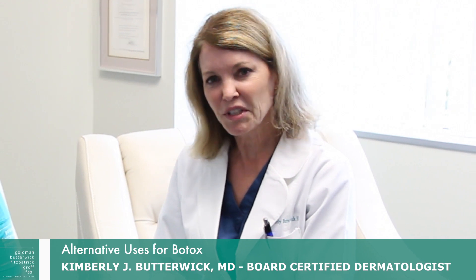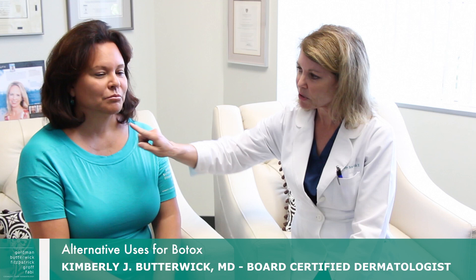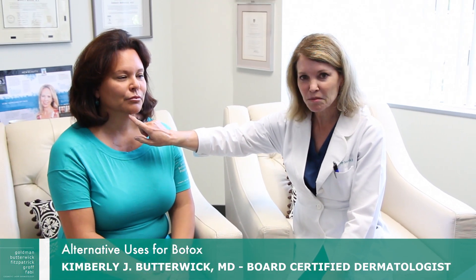Hi, I'm Dr. Kimberly Butterwick and I'm going to show you one of the unusual uses of Botox. It's for the chin — sometimes when people talk, the chin gets kind of pebbly. We call it the golf ball chin, and the treatment is to put some units of Botox into the mentalis muscle.